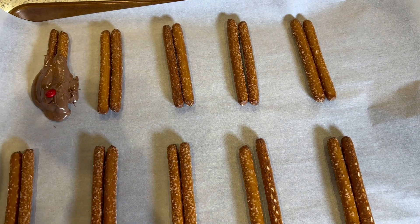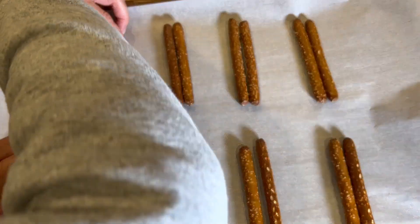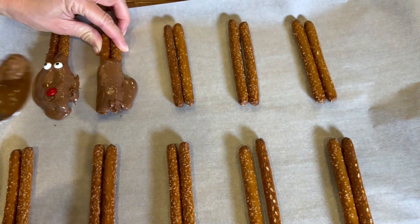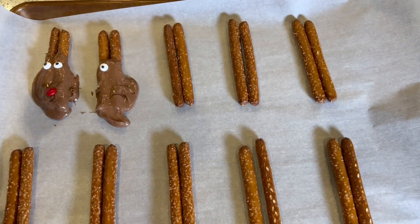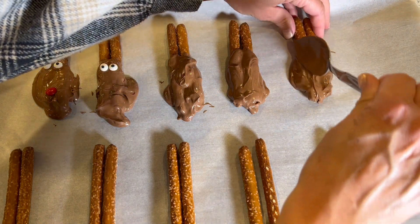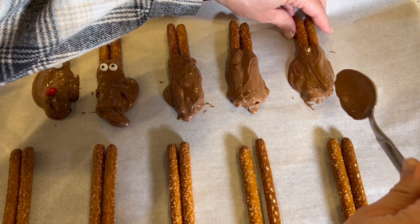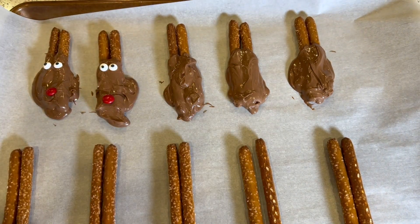Don't forget the eyes — two eyes. It has to be real quick because this is starting to harden. Very simple. So all you need to do — it's a no-bake recipe, which is great. You can use any kind of pretzel rod; the shorter ones are great, but you can just cut longer ones in half.